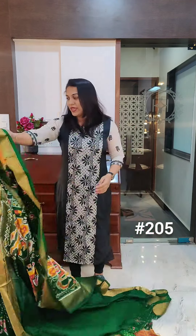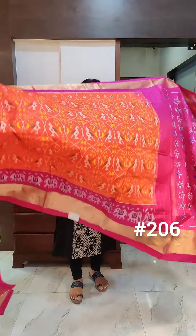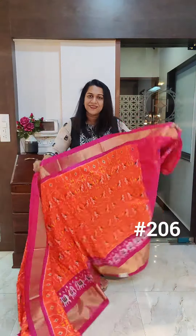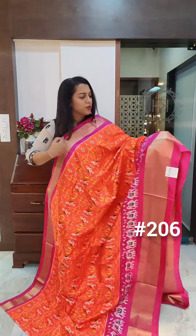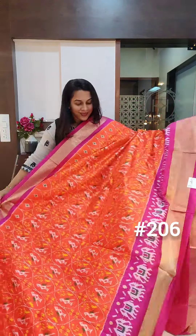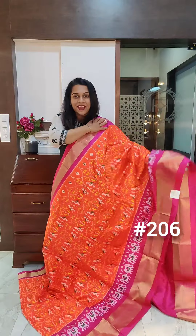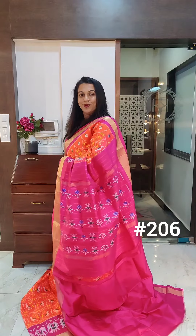Let's move to the next one. The next is my favourite combination — it is orange and pink. This is a stunning, vibrant, bright combination. This is the last saree of this video. It has a gorgeous festive border. This is the pallu. If you like it, please take a screenshot and send it to me on WhatsApp.